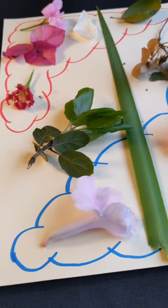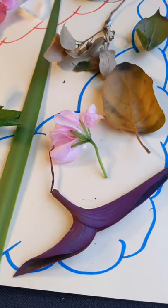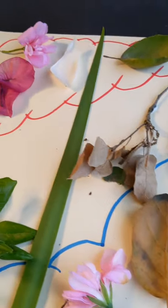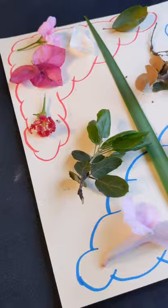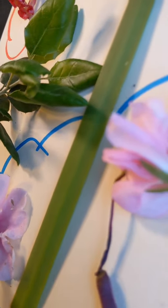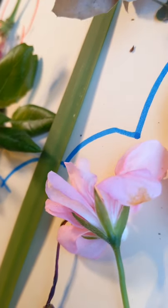Hey Stormwater Troopers, this is Marty with the Mojave River Watershed Group Public Outreach Team. Since we're not out and about at events or assemblies this year due to social distancing, we wanted to share this video with you so you can still celebrate Earth Day with us at home by making a nature collage.